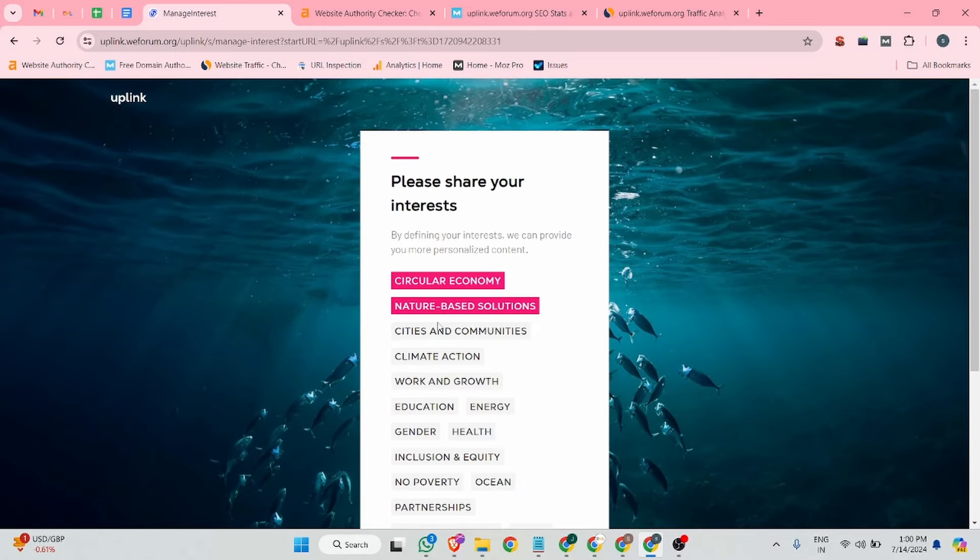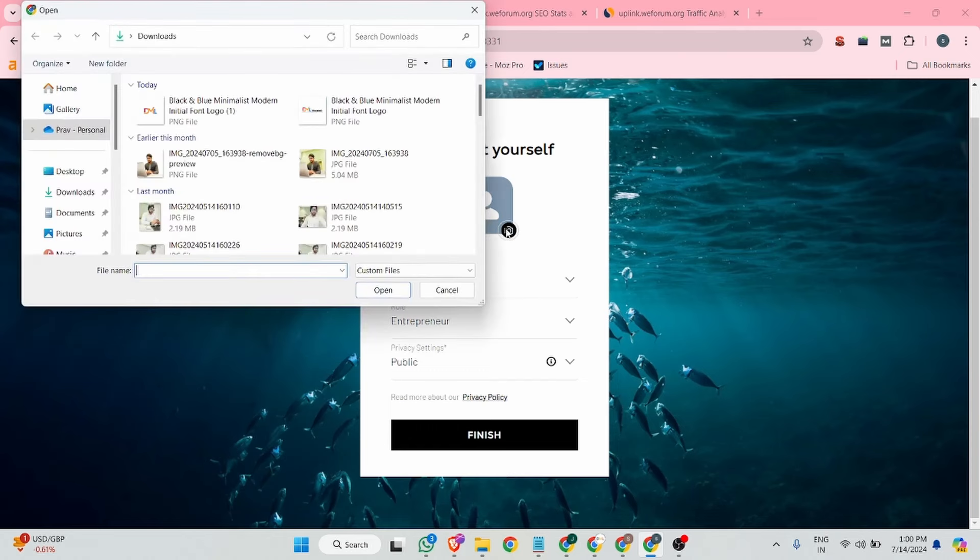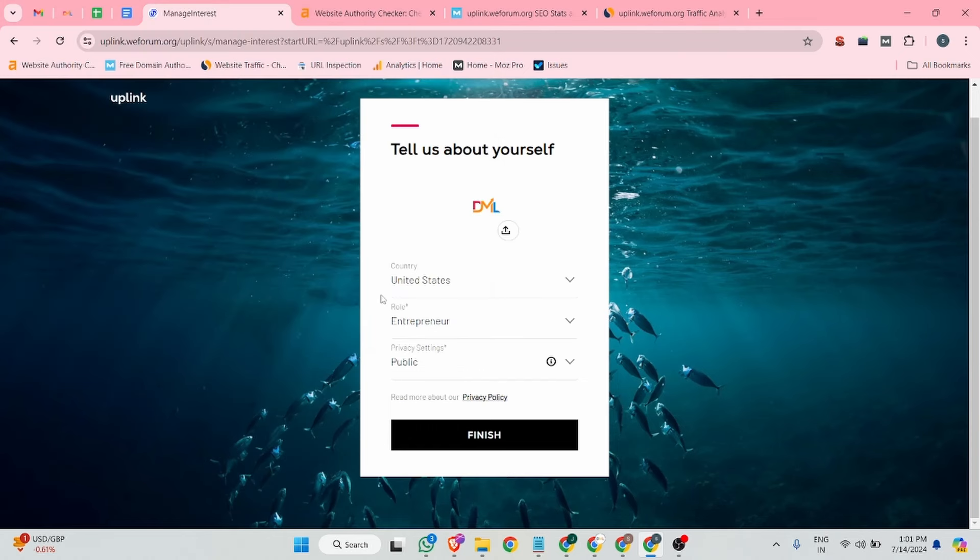Then you can choose your interests — I'm just selecting randomly. From there you can update your profile picture. After that, make sure your privacy setting is set to public, then you can select all relevant options.